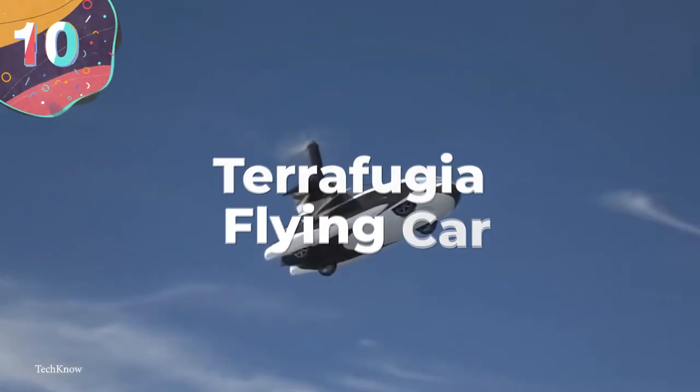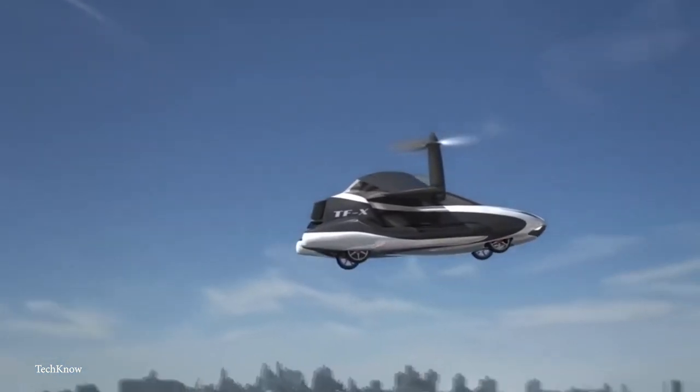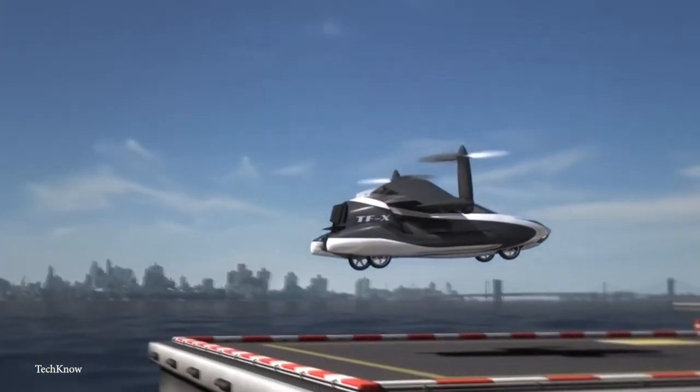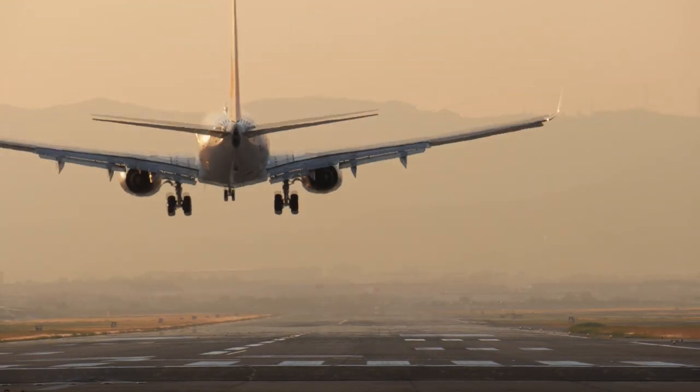Number 10: Terrafugia Flying Car. We've been able to have personal transport in the form of cars for many decades, but the ability to fly from place to place has required having your own dedicated aircraft, and usually an airport that you can take off and land at.